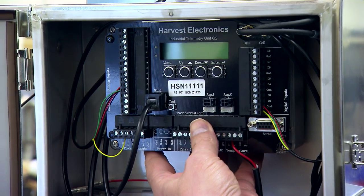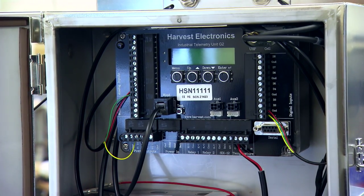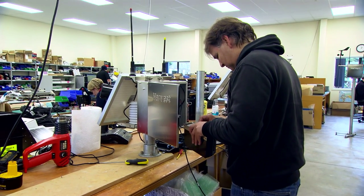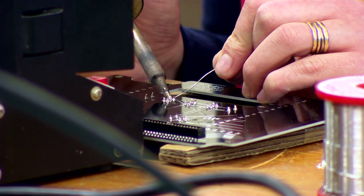Inside here we log all the information that's happening and then every x minutes — which might be 10, 20, or 30 minutes — the cell phone wakes up and sends the data back to our servers where it's displayed on graphs. We also have a support team there to help people work through any problems.